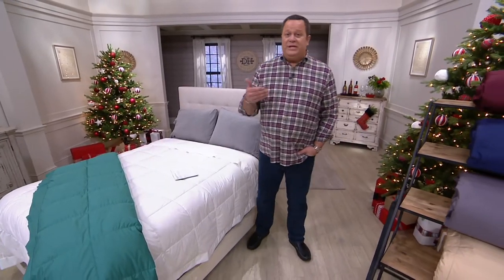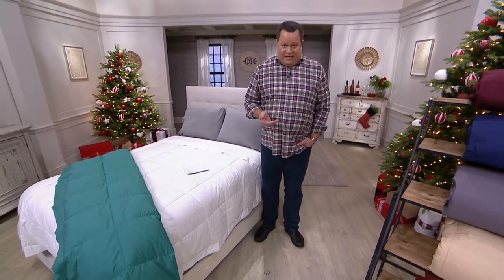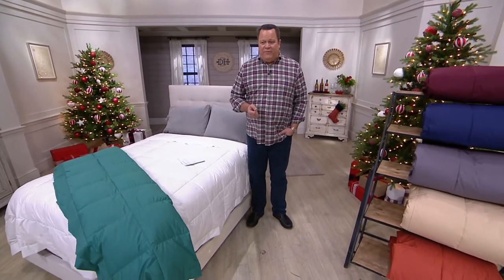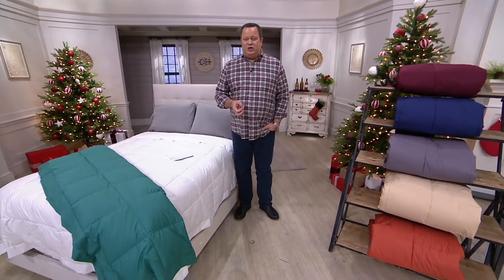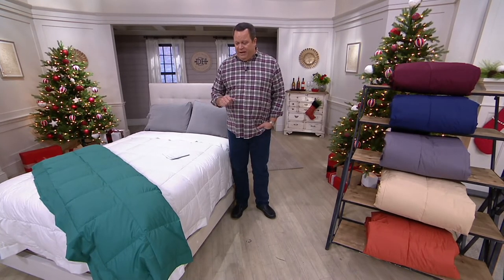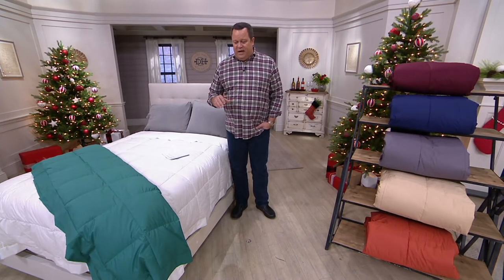I helped design these. There are sheet sets that we prepared last week that match these color choices exactly — a beautiful 500 thread count Northern Nights sheet set available in all sizes, one price. You can check those out on QVC.com.